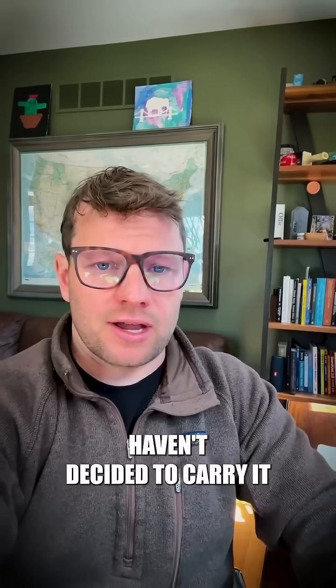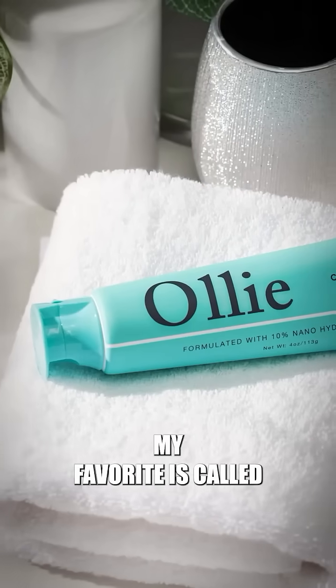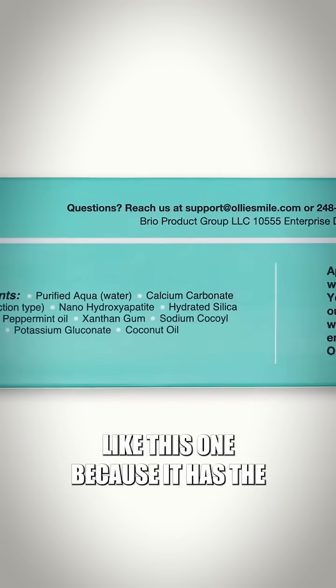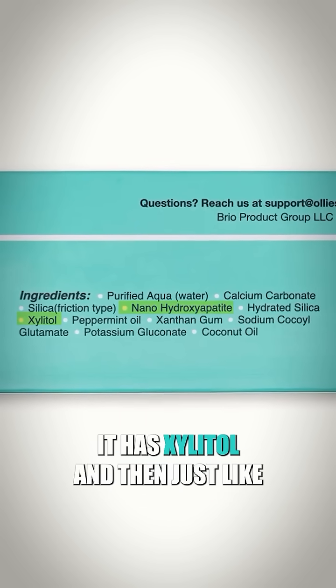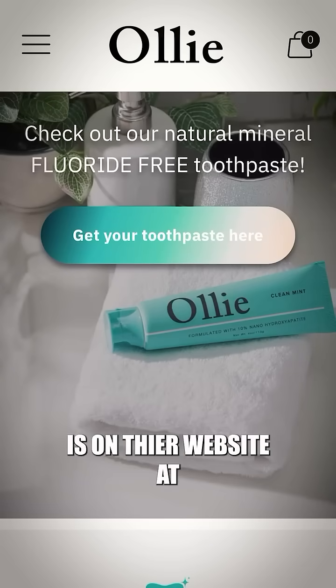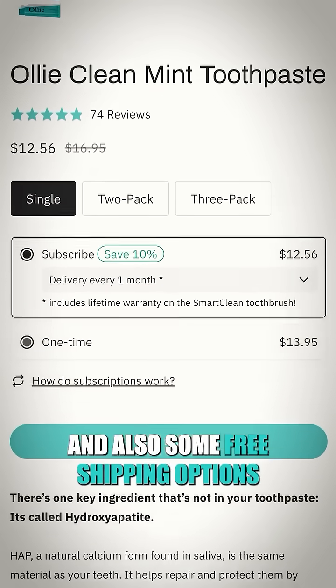Since the big brands haven't decided to care yet, you still have to find this stuff online. I looked around a lot, and my favorite is called Oli Clean Mint Toothpaste. I like this one because it has the 10% nanohydroxyapatite formulation. It has xylitol and then just like eight other super clean ingredients. The best place to find it is on our website at olliesmile.com. They have some subscription deals and also some free shipping options.